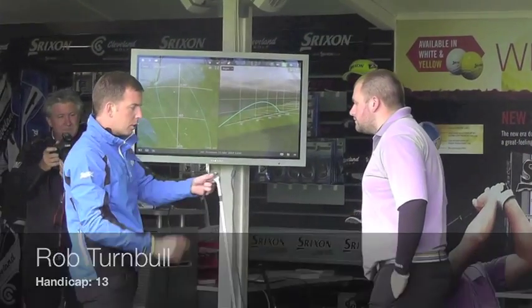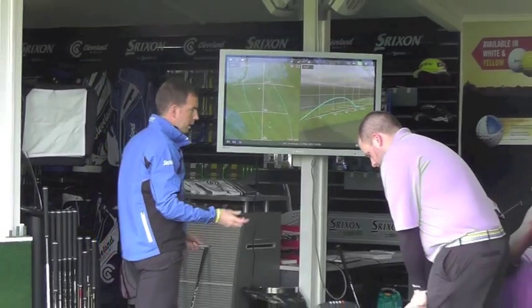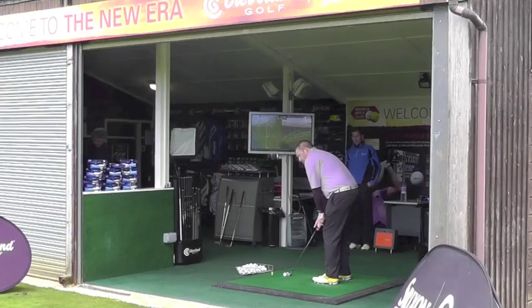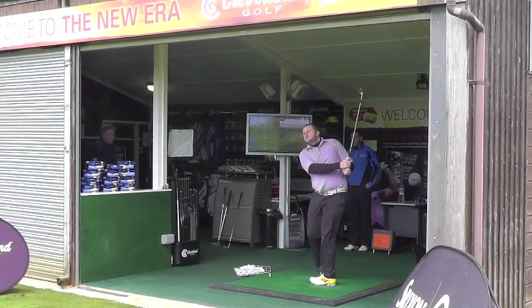The fitting was really interesting. I never knew there were so many varieties of wedge shaft, different bounces, lofts and things like that. I've gone for the Cleveland RTX blade — it's a really solid club. I've had half an inch extra in the shaft, a 52 and a 58, combining my sand wedge and my lob wedge. Yeah, they feel really solid. I like the black finish; they're a really attractive looking golf club.